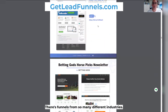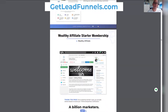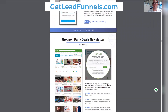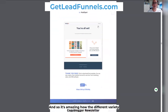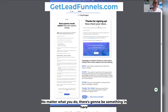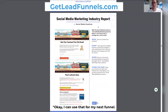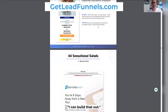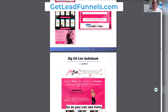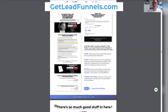There's funnels from so many different industries — coaches, info products, MLM, affiliate marketers. It's amazing the variety that's in here. No matter what you do, there's going to be something in here that you can look at and go, 'Okay, I can use that for my next funnel, I can build that out.' Just by scrolling through this, this is amazing — there's so much good stuff in here.